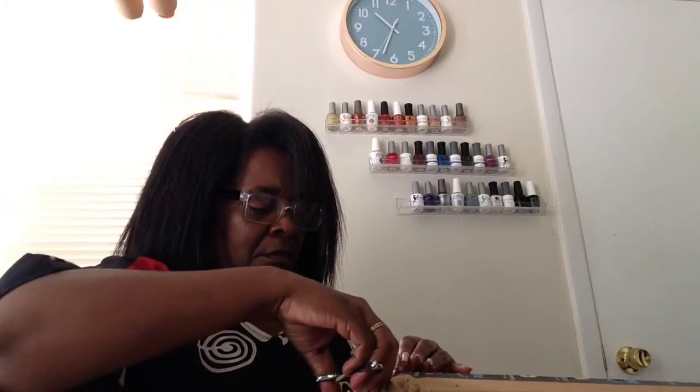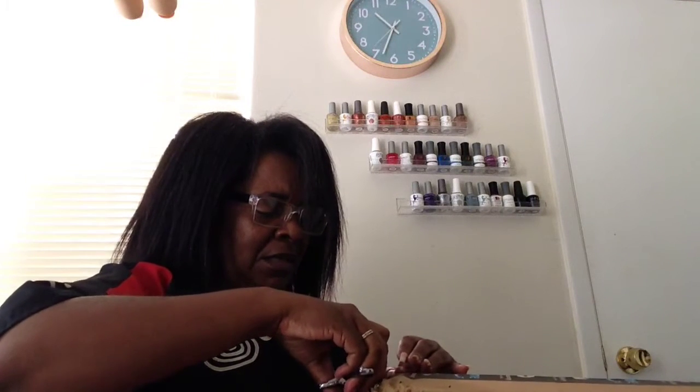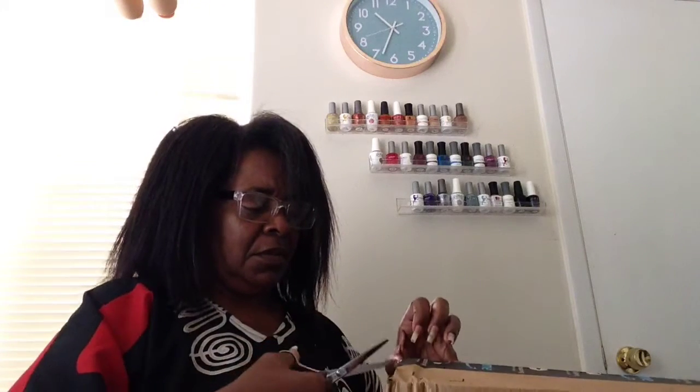My daughter said she wanted one and I was like, dude, that would kind of creep me out. But then there are nail technicians, nail artists — I don't know what we call ourselves anymore — that use those hands and their work turns out really well. And I saw — oh my gosh, I'm so sorry I can't remember her name.